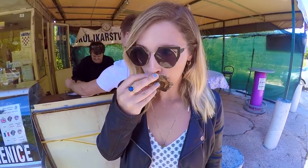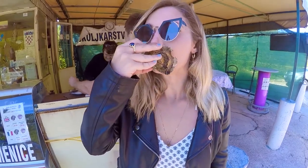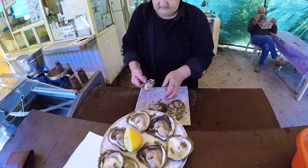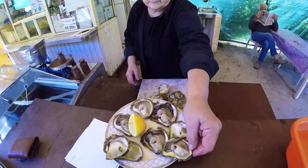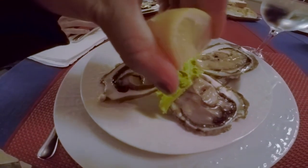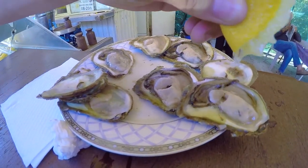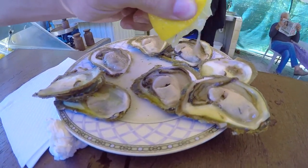So I'm at a truck stop in the Pelješac Peninsula, and apparently this is the best oysters in Croatia — and in Europe. So here we go. With a reputation for being both fresh and cheap, oysters from Pelješac are sold throughout Croatia. Perhaps the most authentic way to indulge is to have them served fresh straight from the cellar.